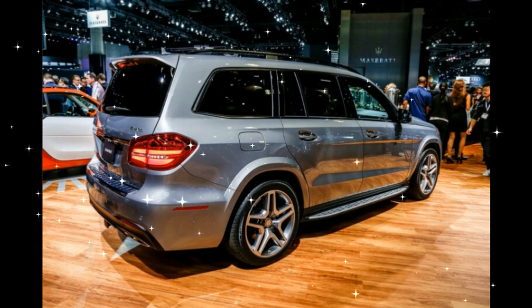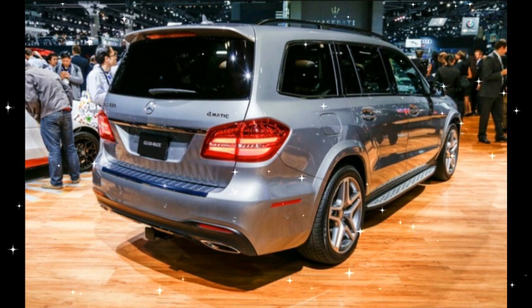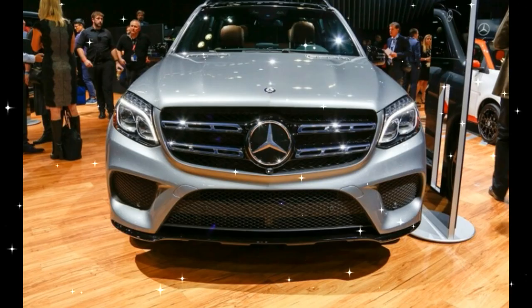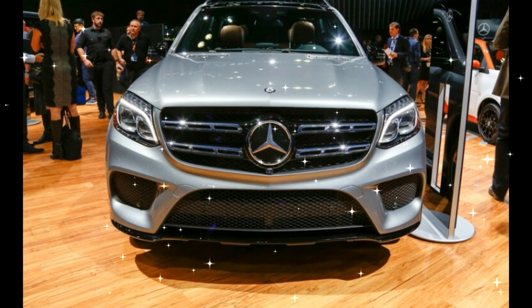Don't expect pricing to change too much from the current Mercedes-Benz GL, which starts at $65,475 for the diesel and ranges up to $122,025 for the powerful GL63. The 2017 Mercedes-Benz GLS will make its official debut in a few weeks at the 2015 Los Angeles Auto Show.